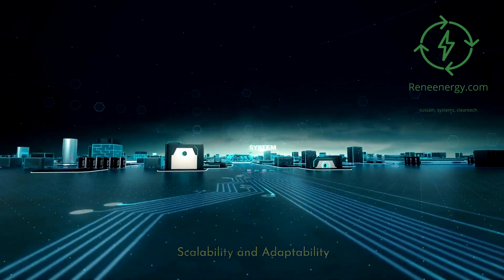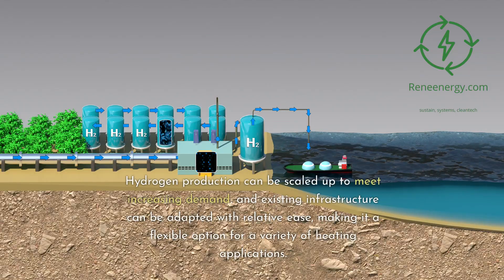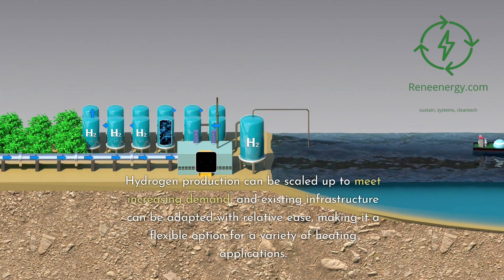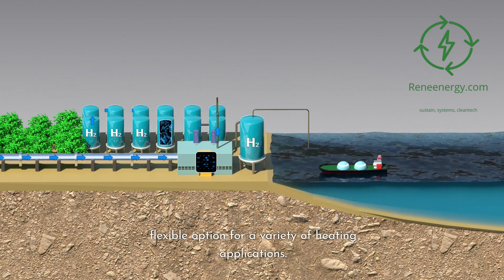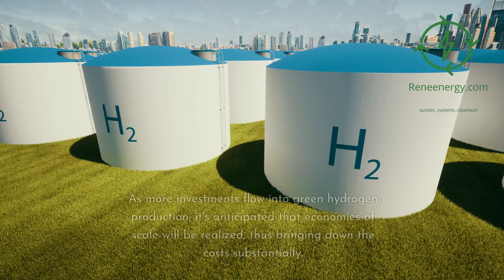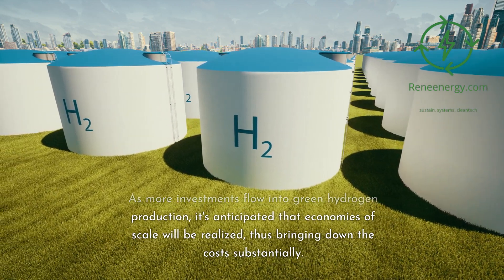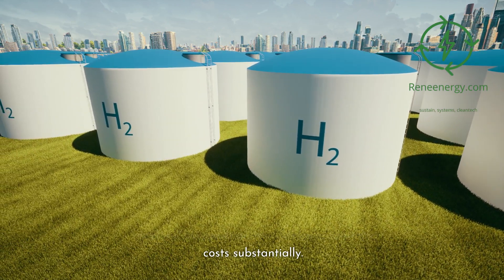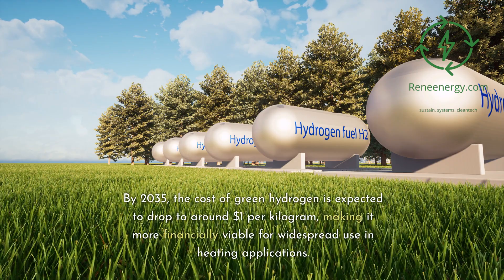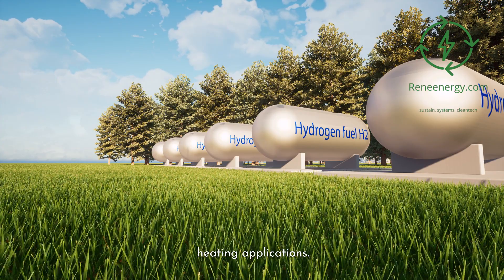Scalability and adaptability: green hydrogen's scalability is an important factor. Hydrogen production can be scaled up to meet increasing demand, and existing infrastructure can be adapted with relative ease, making it a flexible option for a variety of heating applications. As more investments flow into green hydrogen production, economies of scale will be realized. By 2035, the cost of green hydrogen is expected to drop to around $1 per kilogram, making it more financially viable for widespread use in heating.